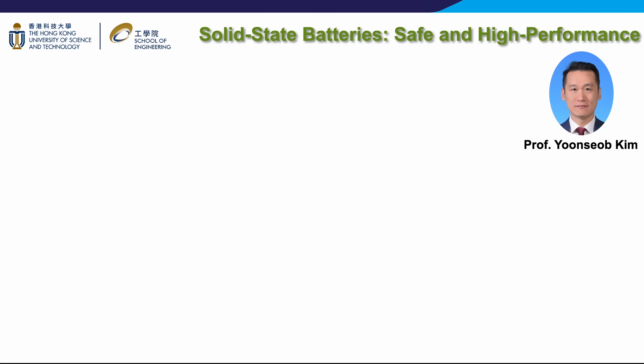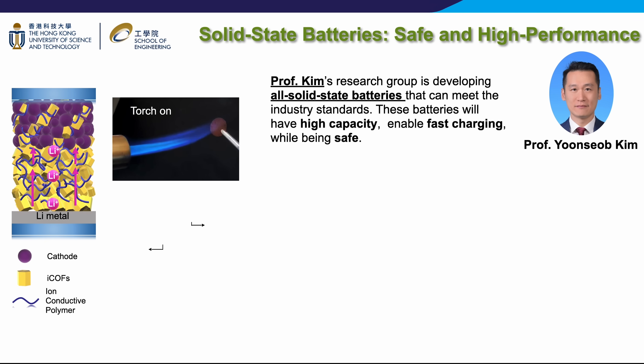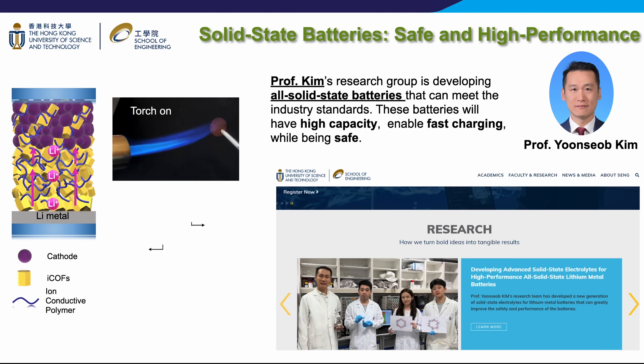Professor Kim's research group is developing all-solid-state batteries that can meet industry standards. Specifically, the group is designing and synthesizing solid electrolytes that can be utilized in next-generation batteries, including lithium metal, lithium sulfur, sodium, zinc, and multi-ion batteries. These batteries have passed fire and pressure tests, demonstrating higher performance levels compared to conventional liquid-based batteries. Additionally, they facilitate fast charging while maintaining safety standards. The group has also filed numerous patents and is collaborating with industry partners such as CATL.